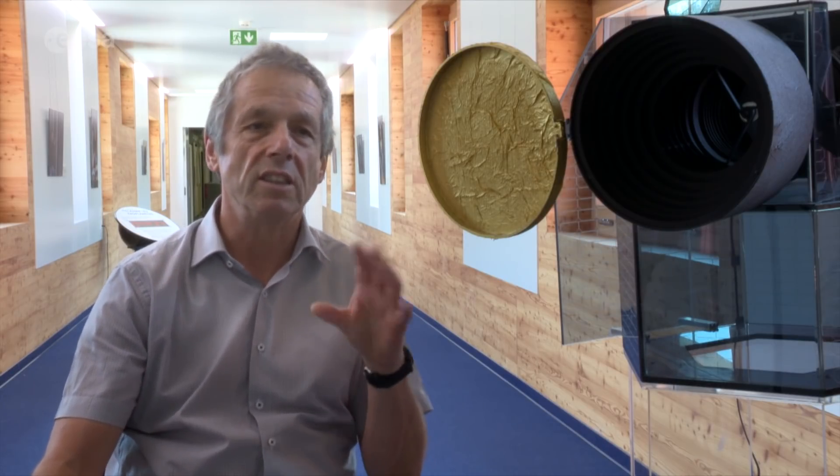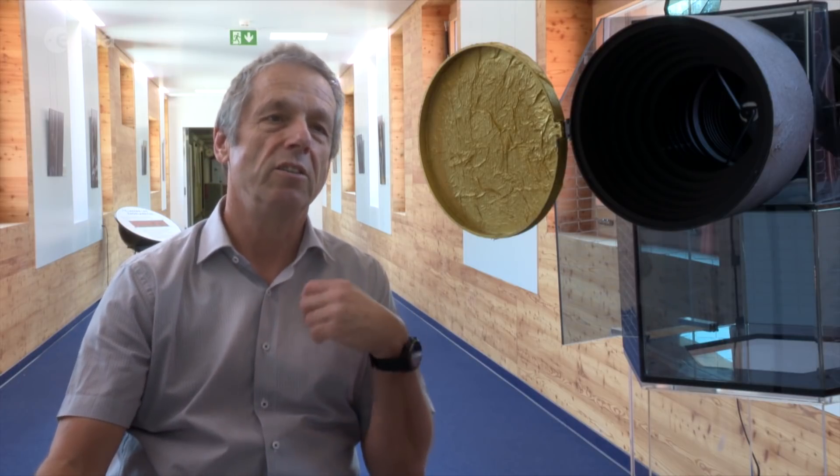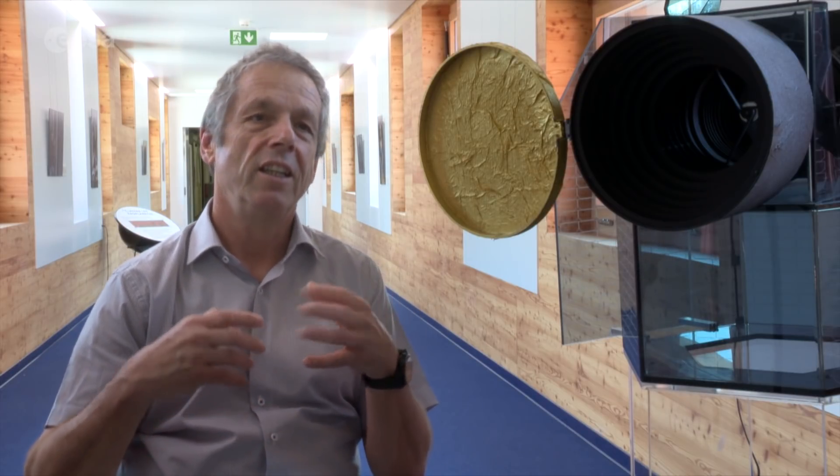CHEOPS' aim is to measure the size of already known exoplanets. It's not a discovery mission — it's really aimed at precisely measuring the size. And once we have the size and possibly the mass, we can derive the mean density, and from that we know a little bit what the planet is made of.